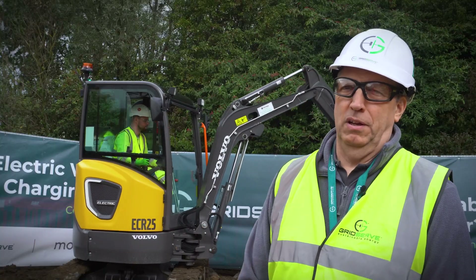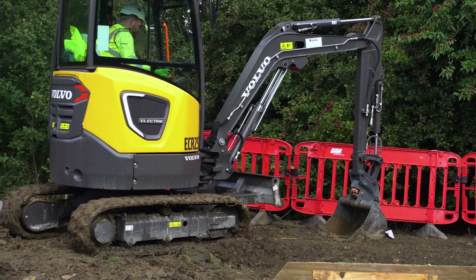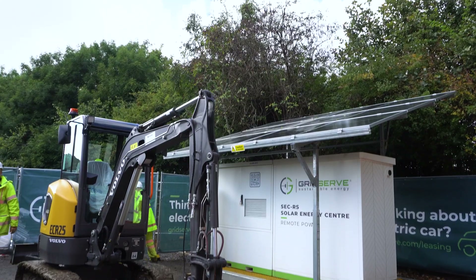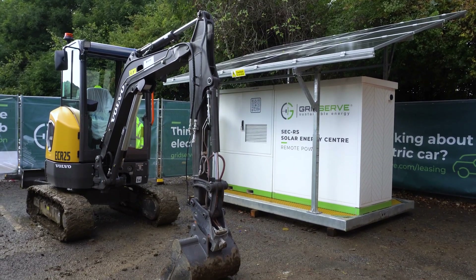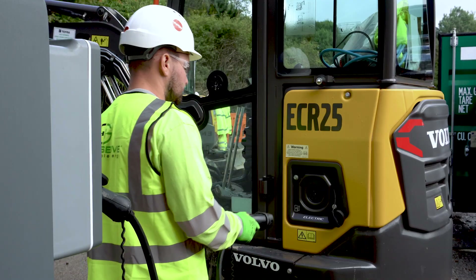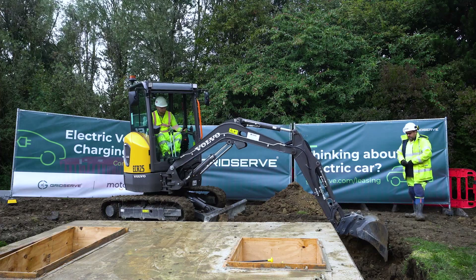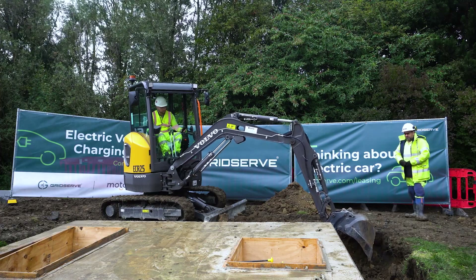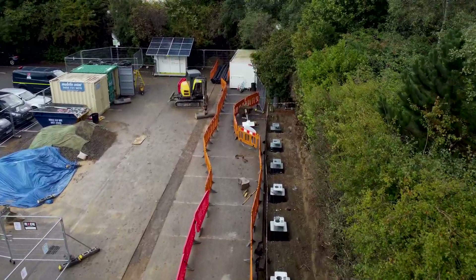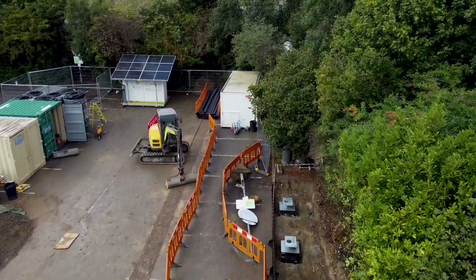When we get to a construction site there's not always power. So what we have is one of our products, which is an SEC 16, which is a solar energy centre. That allows us to harness the sun — we capture that in batteries and then we use that stored sun power to recharge the electric excavator. It's very versatile so we can use this system to provide all sorts of different power: single phase or three phase, or for electric vehicles or electric construction.